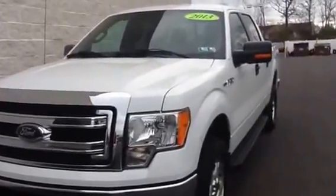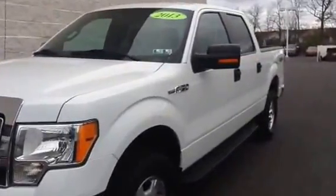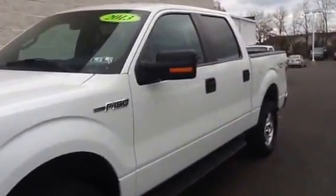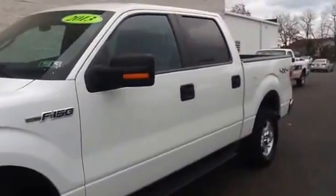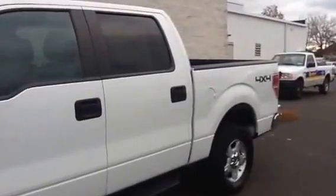This is a two-owner clean Carfax truck with 58,000 miles on it. Some of the features on this truck are Bluetooth, reverse sensors, a power sliding rear window, power windows, locks and mirrors, as well as cruise control.